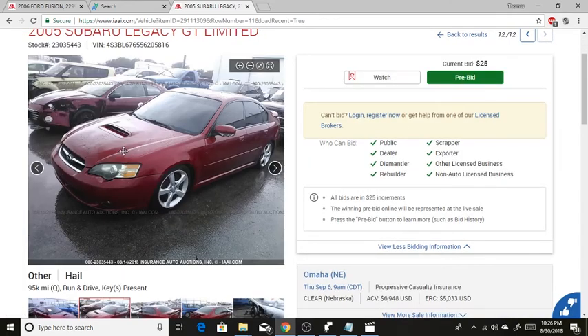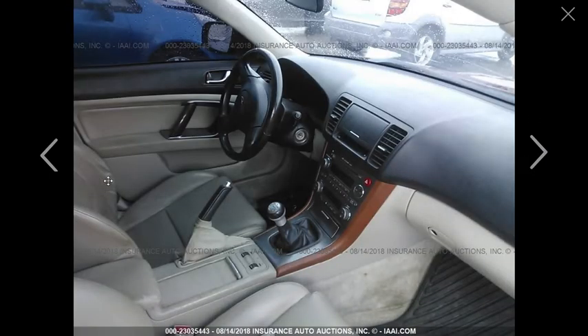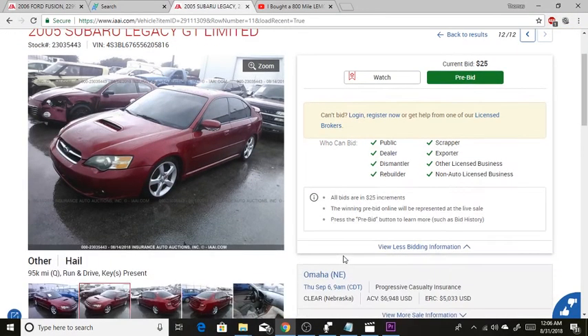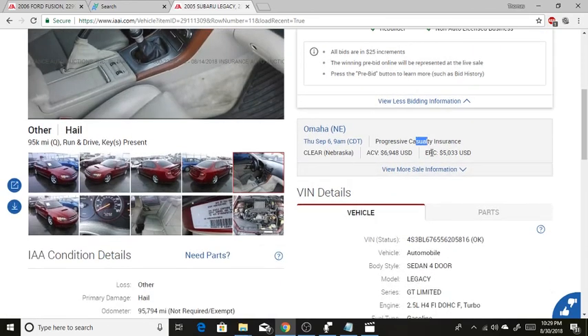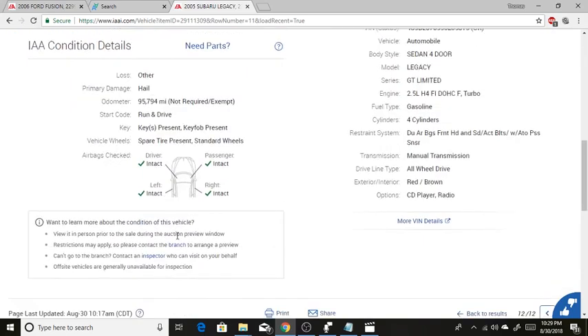It's got a sweet hood scoop, nicer wheels, and the hail damage does not look bad at all. I see maybe one dent if I look really closely, and the backside looks good. The seats look a bit worn out and the windshield is cracked. But why I really want this car is the manual transmission — I absolutely love manuals. It also has a clear title, being sold by an insurance company, and it's a four-cylinder turbo with all-wheel drive being a Subaru.